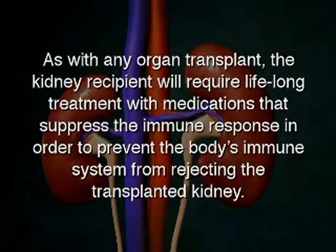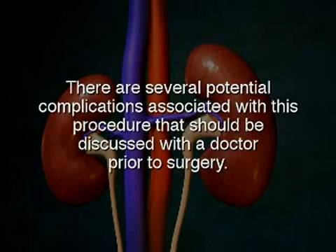As with any organ transplant, the kidney recipient will require lifelong treatment with medications that suppress the immune response in order to prevent the body's immune system from rejecting the transplanted kidney. There are several potential complications associated with this procedure that should be discussed with a doctor prior to surgery.